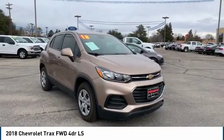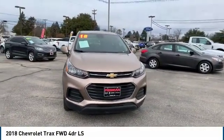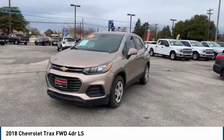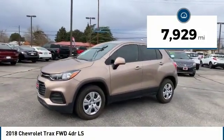Looking for the right vehicle? Check out the 2018 Chevrolet Trax. The Trax is tiny on the outside, but remarkably spacious within. It comes with a clean and modern interior. This vehicle has less than 8,000 miles.